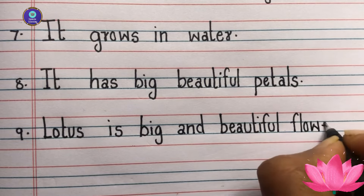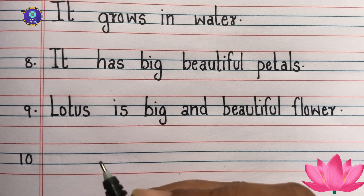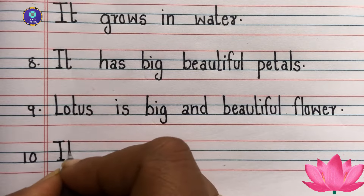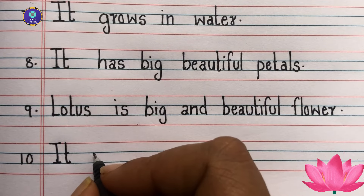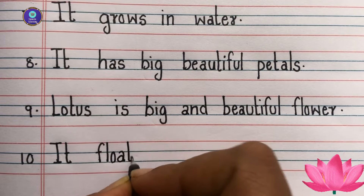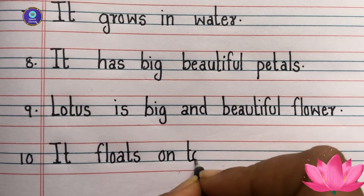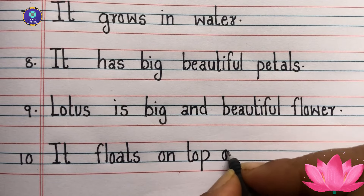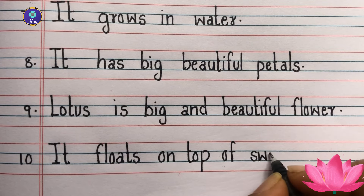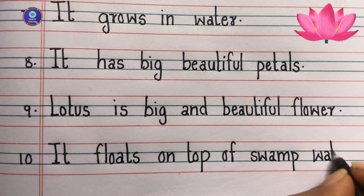9th sentence: Lotus is a big and beautiful flower. Ten sentence: it floats on top of swamp water.